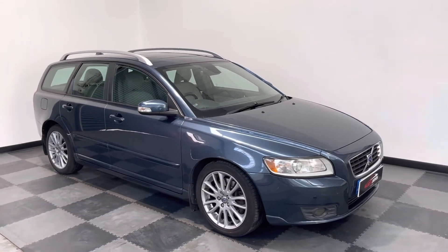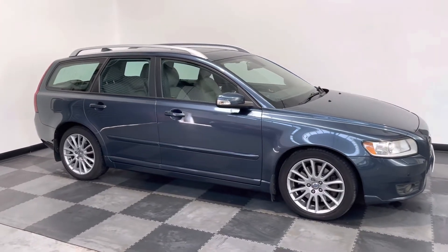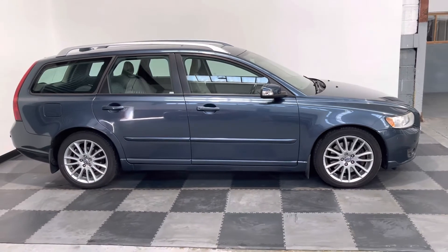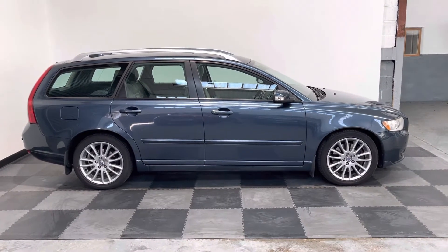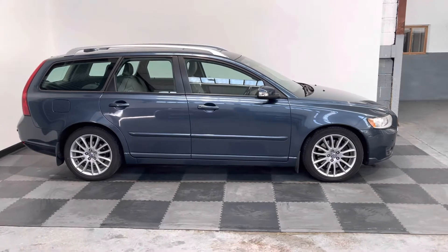Hi everyone, just wanted to take you around the lovely Volvo V50 that we've got in stock at Elliott Jarvis Cars. This 2008 58 Reg vehicle has done just over 114,000 miles but is in very good condition. Drives absolutely beautifully.